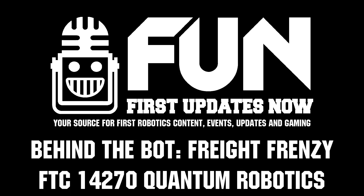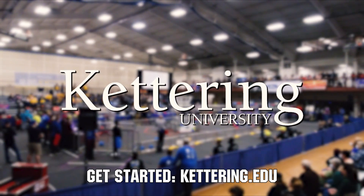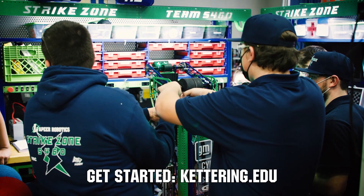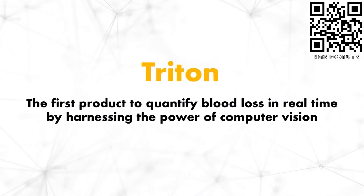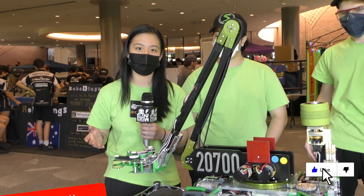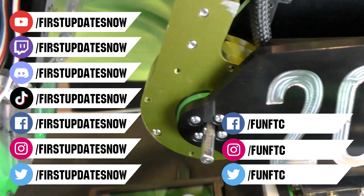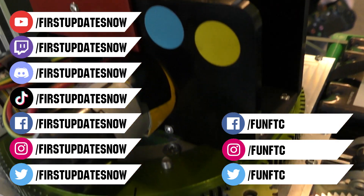Thank you. Reporting from First Updates Now, I'm Abbas. Don't forget to like, subscribe, and ring the bell to stay up to date on our new videos. Watch our live shows at twitch.tv/FirstUpdatesNow, join our Discord at discord.gg/FirstUpdatesNow, and check out FUN FTC on Facebook, Instagram, and Twitter, and First Updates Now on Facebook, Instagram, TikTok, and Twitter.